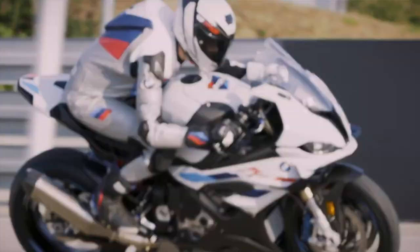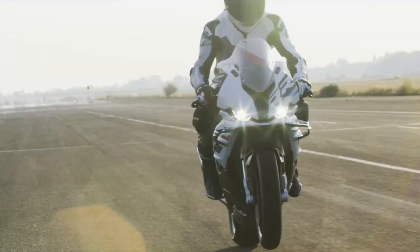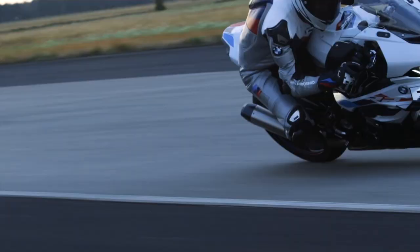Those taking their S1000RR to the track will be happy to know that the rear wheel is now easier to remove than ever, thanks to a revised lossless axle bushing mount, as well as chamfered brake pads and brake anchor plates.